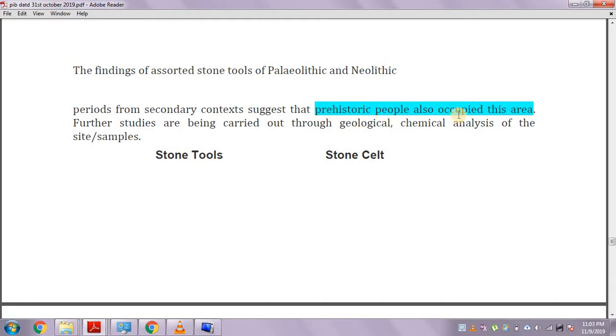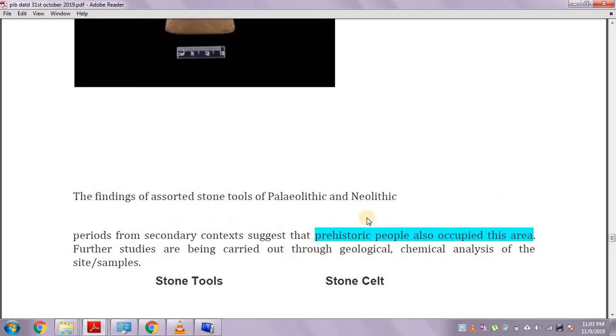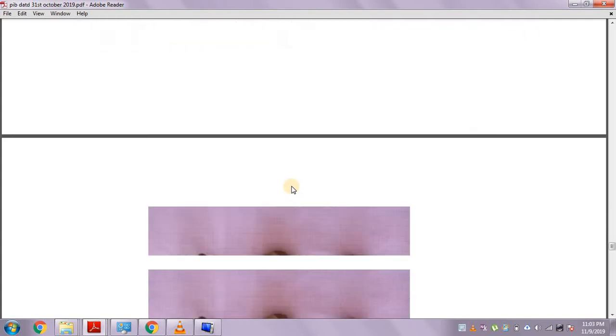ASI is also of the view that prehistoric people must have also occupied this area. Prehistoric people are those who didn't know how to write — prehistory refers to the time period prior to the discovery of writing.